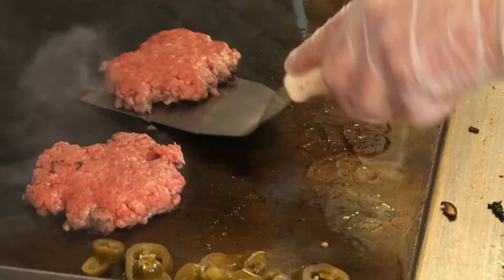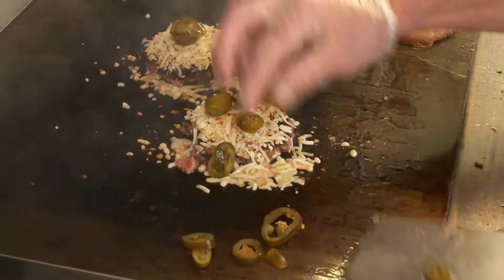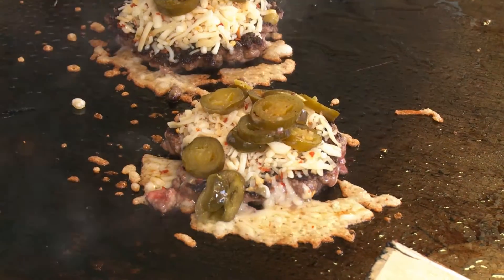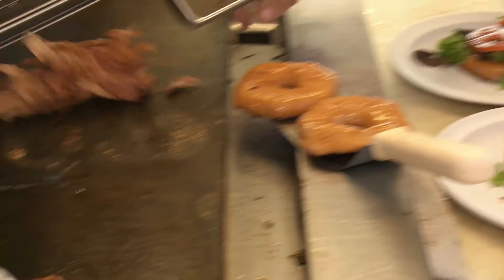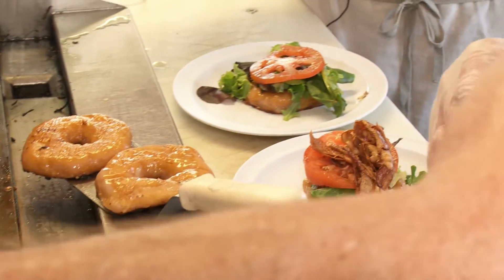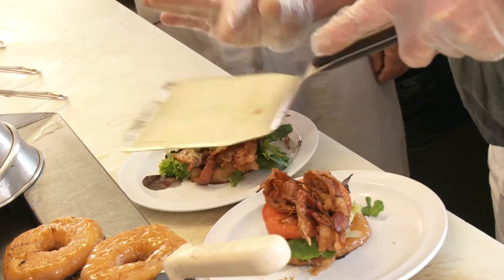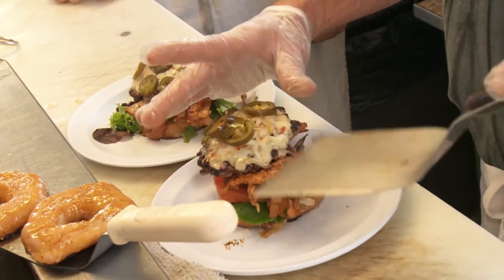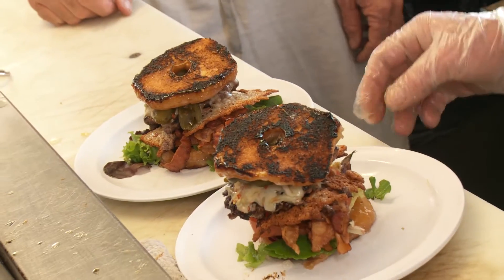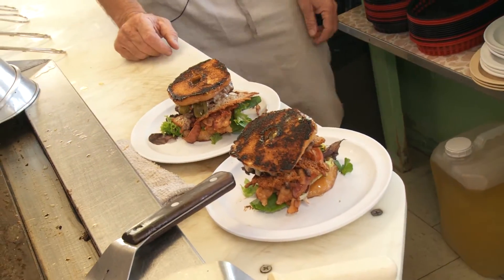We're gonna grill those jalapeños up to give them a little caramelized flavor. The cheese is melting on there and we're flipping the donuts over. We make our own pepper jack — we use habanero and Monterey jack mixed together; store-bought just isn't up to snuff. We really load them up on bacon, because if you're gonna get bacon you might as well be able to taste it. He likes to grill the cheese right onto the grill, nice and crispy. There's just something about the sugar and the bacon. That looks amazing.